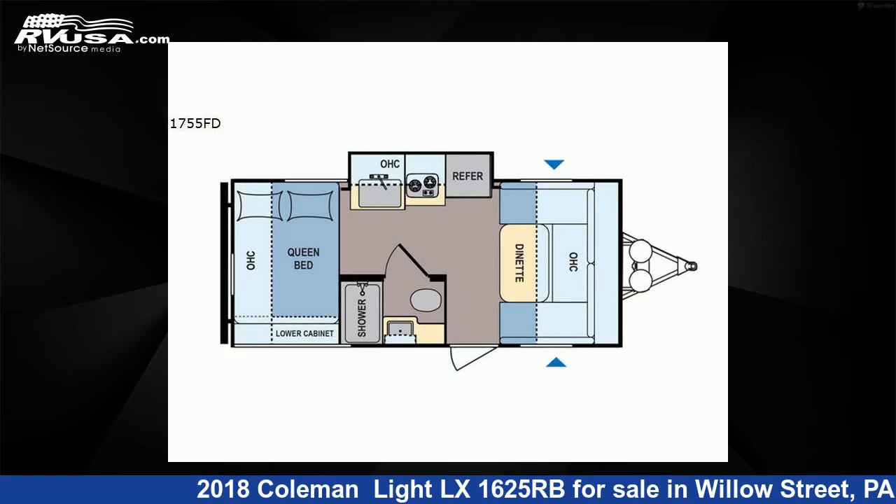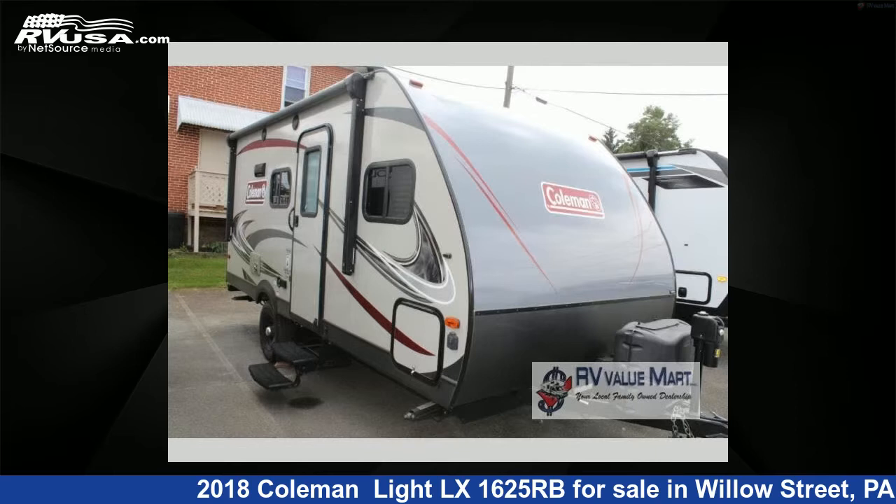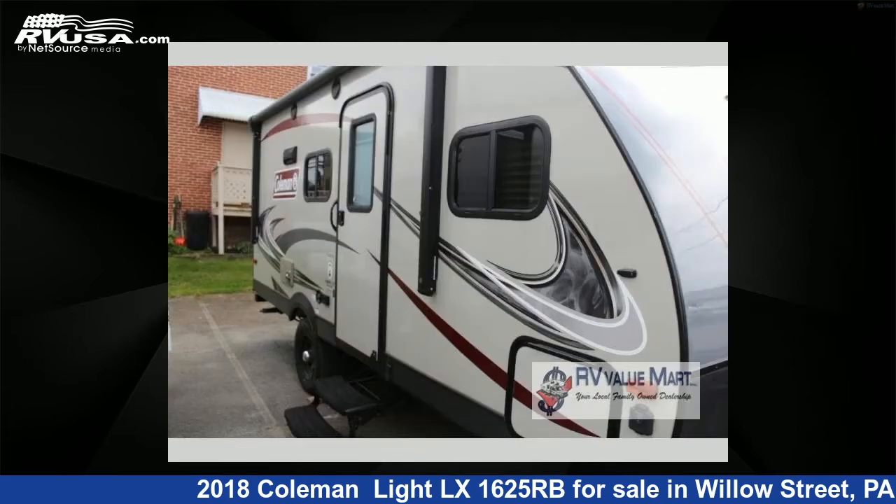This 2018 Coleman Lite LX1625RB is a travel trailer RV. It is located in Willow Street, Pennsylvania 17584, and is offered for sale by RV Value Mart.